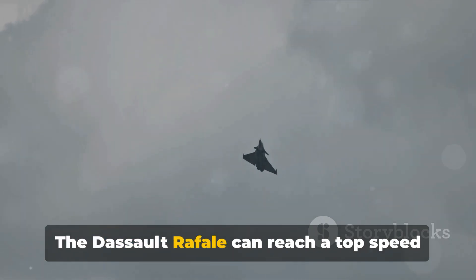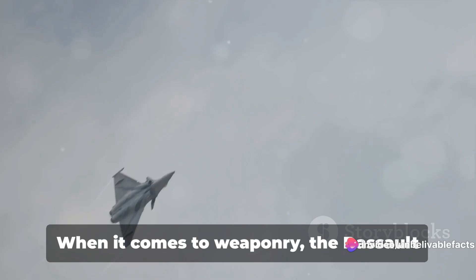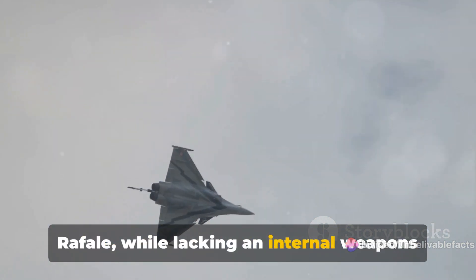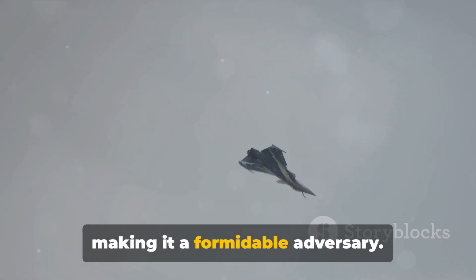The Dassault Rafale can reach a top speed of Mach 1.8 and has a range of over 1,000 nautical miles, giving it an edge in this department. When it comes to weaponry, the Dassault Rafale, while lacking an internal weapons bay, boasts a large payload capacity and can carry a diverse range of weapons, making it a formidable adversary.